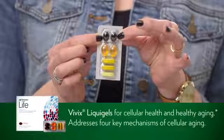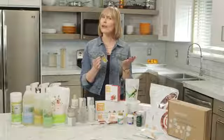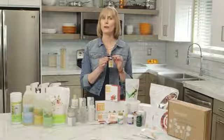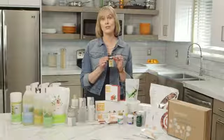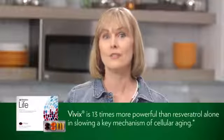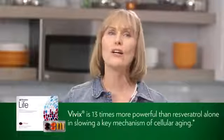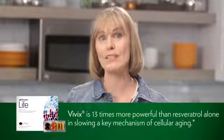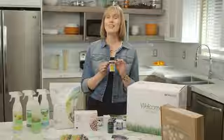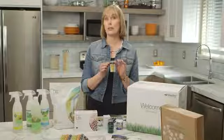I saved the best for last. On the end of the strip we have Vivix, which is Shaklee's cellular anti-aging tonic. It addresses four key mechanisms of cellular aging. Have you ever had a glass of red wine hoping to live longer? The ingredient you were looking to consume was resveratrol. Shaklee's Vivix is 13 times more powerful than resveratrol alone and is one of Shaklee's top selling products internationally. There are extra polyphenols along with muscadine grape extract. The Shaklee science department has done a lot of research on the Life Strip to prove that the nutrients work in your body.